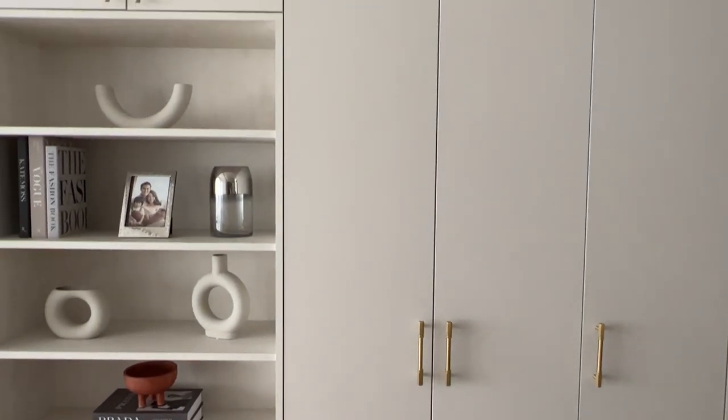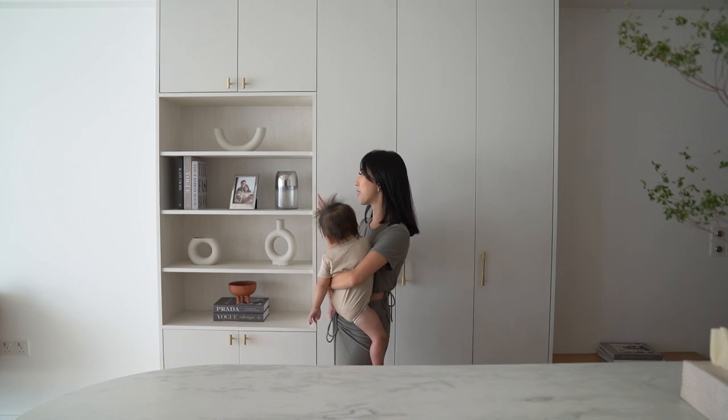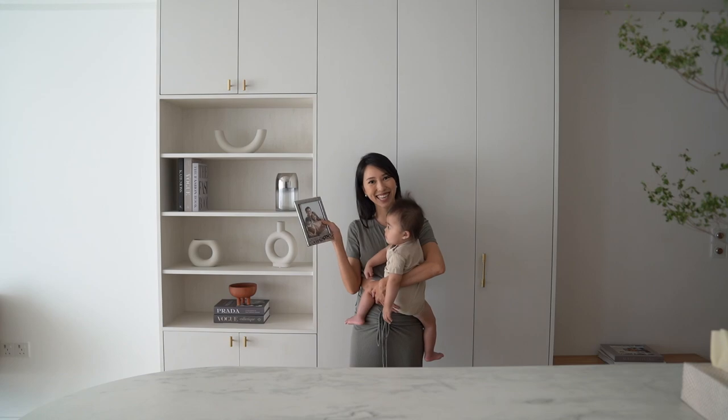I really love the idea of open shelves as it gives us the opportunity to style the space. Right here we've got a family photo — this is actually our very first family photo that we took together.